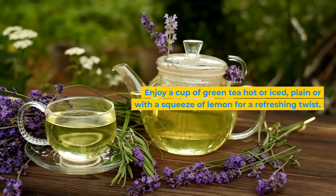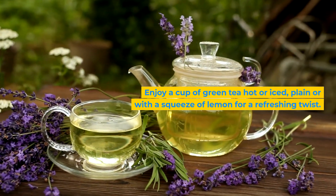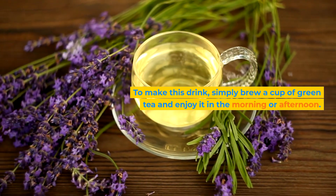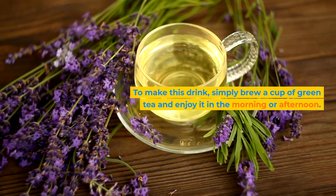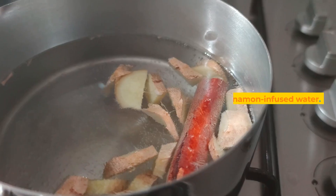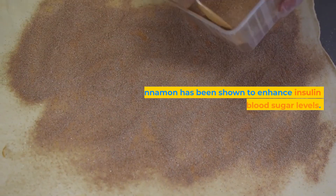Enjoy a cup of green tea hot or iced, plain or with a squeeze of lemon for a refreshing twist. To make this drink, simply brew a cup of green tea and enjoy it in the morning or afternoon. You can even add a squeeze of lemon for an extra health boost.